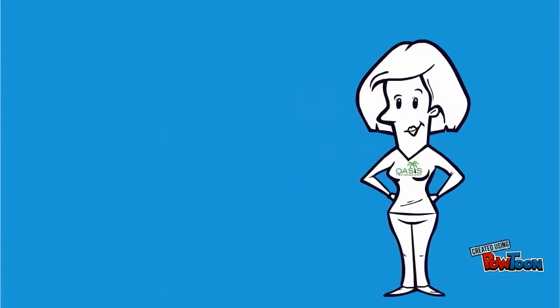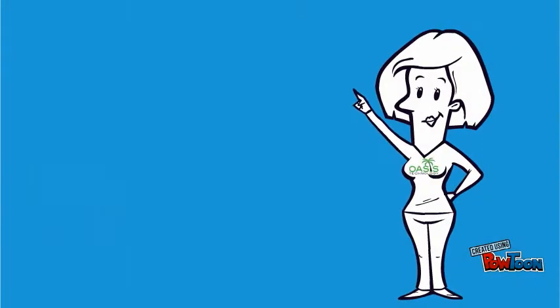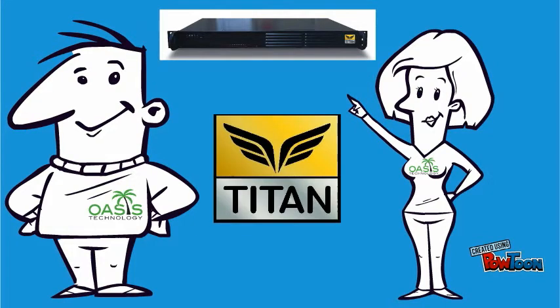Hello everyone, my name is Michelle McCallis, and I'm Eric, and we're from Oasis Technology. Today we are going to explain a little more about how our anti-hacking device, also more technically known as our intrusion prevention system, called Titan, works.